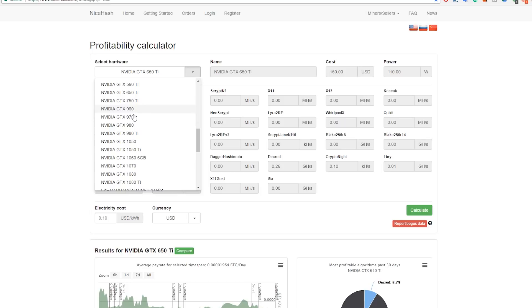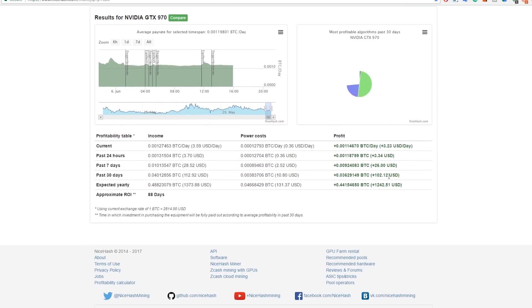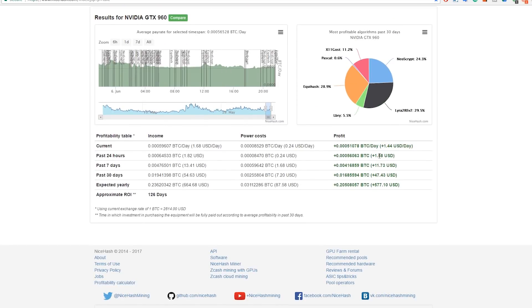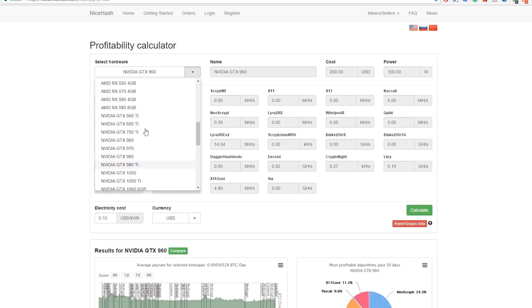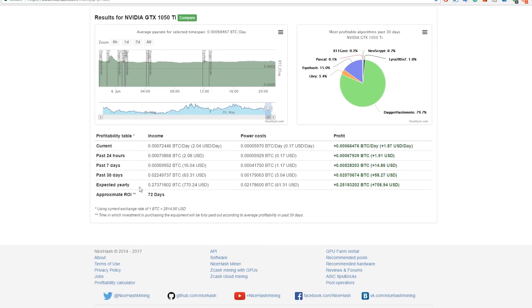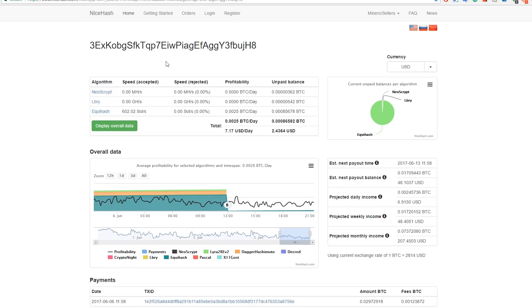I'd say if you have a GTX 970 or higher it's worth doing. Below that — like a GTX 960 — you'll only make about $1.50 which isn't much. A GTX 1050 Ti makes about $2 per day and pays itself off in 72 days, which is pretty nice. Once you've started mining, you can check your statistics, wallet address, and how much you're actually making — I currently make about $7 a day.